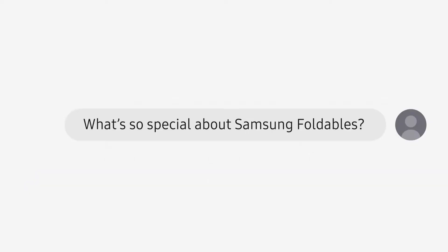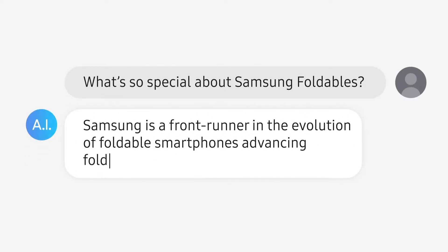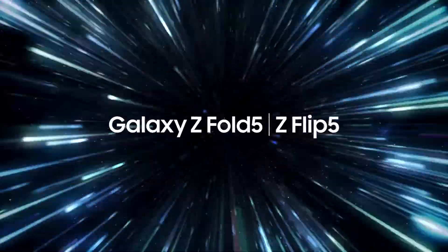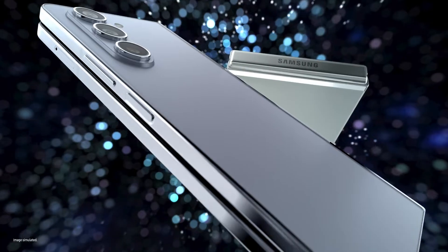What's so special about Samsung foldables? Samsung is a front runner in the evolution of foldable smartphones, advancing foldable technology year after year. Fifth generation foldables.